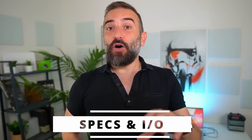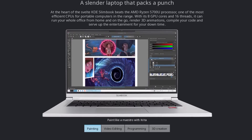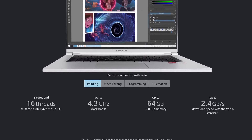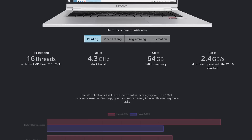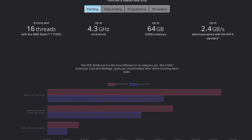Another big change on the new iteration of the Slimbook Pro X14, or the KDE Slimbook, is the CPU, and it makes a big difference. Instead of the Ryzen 7 4800H that my own model uses, the new KDE Slimbook or Slimbook Pro X14 runs a Ryzen 7 5700U, which is still 8-core and 16 threads, but is much more efficient battery-wise. We will see how much in the rest of the video.